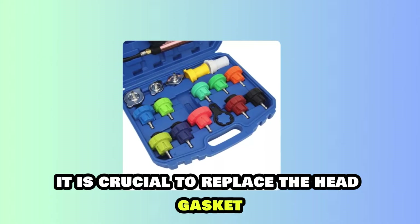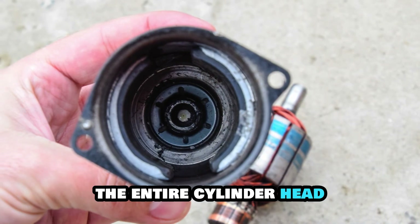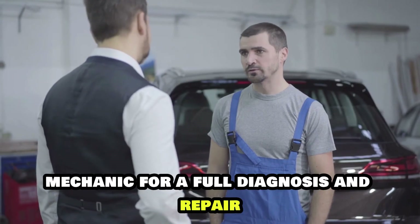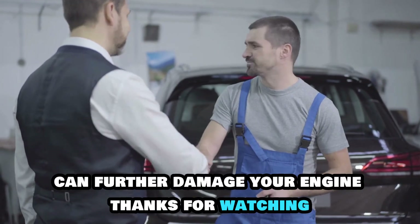In such cases, it is crucial to replace the head gasket, and in more severe situations, the entire cylinder head. Consider visiting a professional mechanic for a full diagnosis and repair, as driving with this issue can further damage your engine.